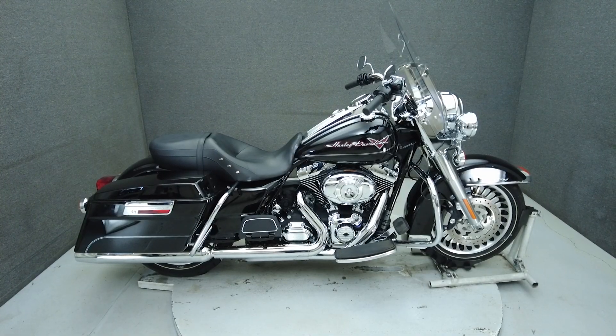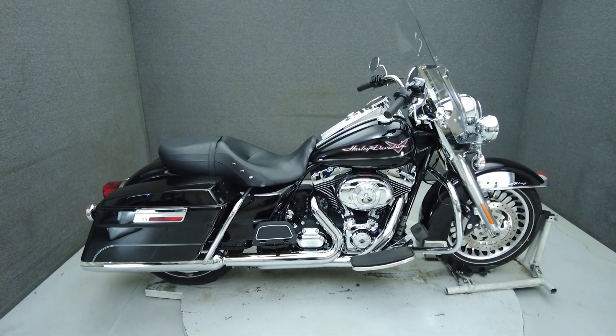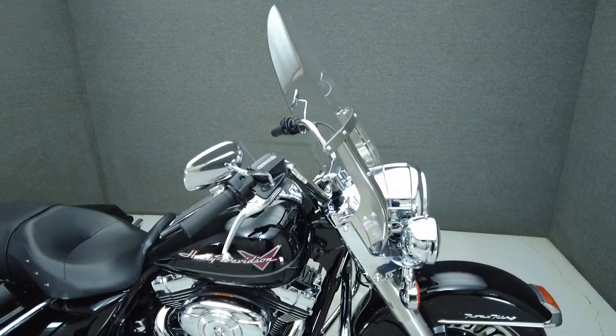Hey everyone, this is Keegan from National Power Sports. This 2012 Harley-Davidson Road King with 2,046 miles passes New Hampshire State inspection and runs well.